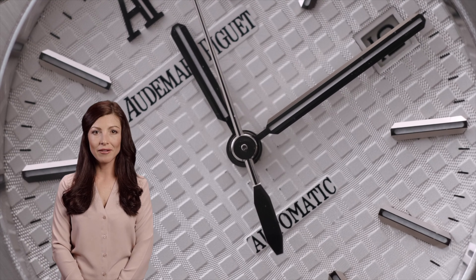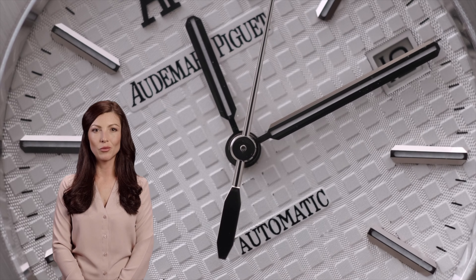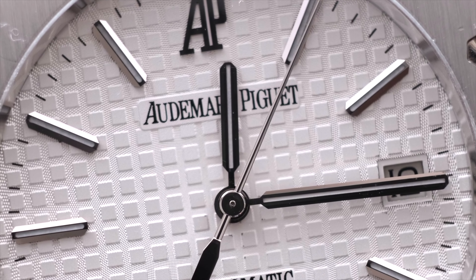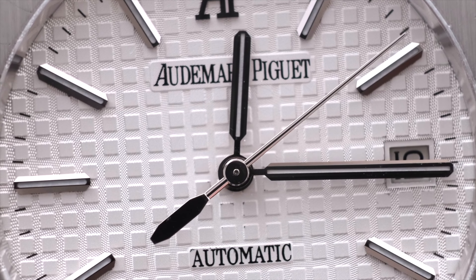Today we are having a closer look at the Royal Oak by Audemars Piguet, one of the most iconic Swiss luxury watches in the universe. Known by watch collectors around the world and recognized by anyone with even the faintest of interest in watches, it has been around for many decades and it has been reviewed to death at this point. But never by use of AI.